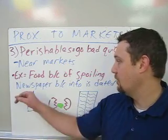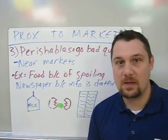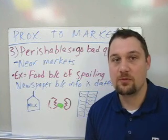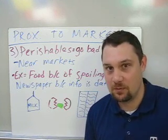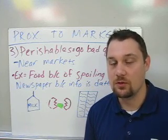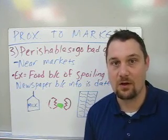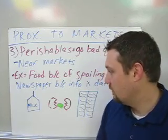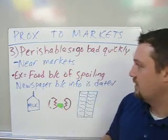The other big example of perishables is newspapers, because newspaper information is dated. A newspaper loses its value after the day it's printed, and people don't want to read news from the day before. So newspaper printing facilities are always located near the market where they're sold. Here we have some examples of milk, eggs, and a newspaper.